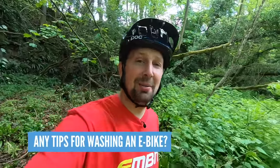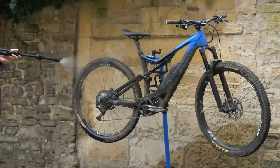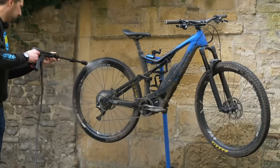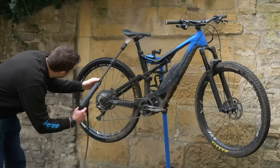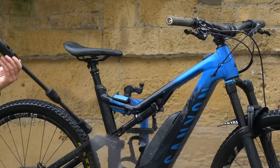Any tips for washing your e-mountain bike? Use your head — water and electricity don't mix. You can power wash your bike, just make sure you're not directly aiming the jet at any electrical components. If you're using a Muc-Off power washer designed for bikes, that won't be a problem at all.